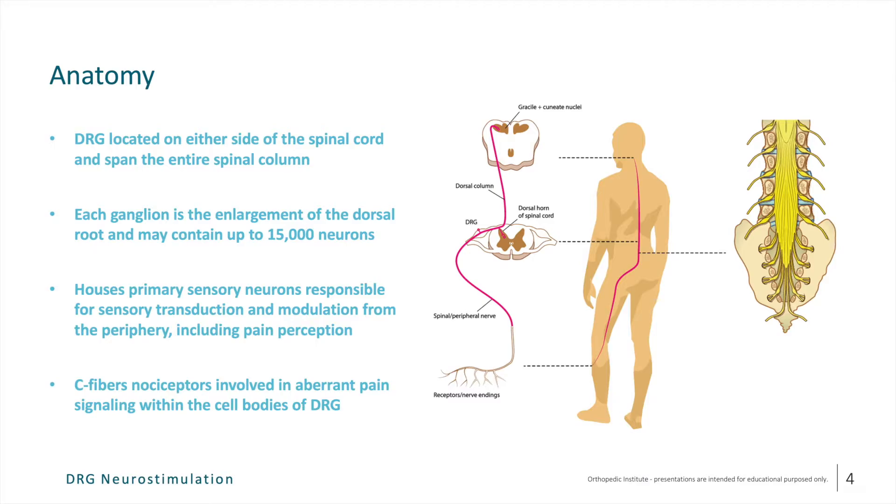Let's turn to a brief discussion on the anatomy of the DRG. The DRG is located on either side of the spinal cord and spans the entire column. Although it's only the size of a pea, the DRG contains up to 15,000 neurons. These are the primary sensory neurons responsible for transduction and modulation of incoming signals from the periphery, including pain perception. The DRG contains multiple types and sizes of pain fibers, most notably the C fibers, which are involved in an aberrant pain signaling process within the cell bodies of the DRG.